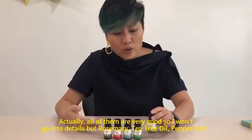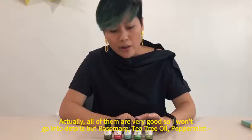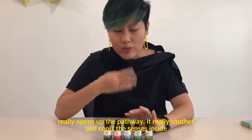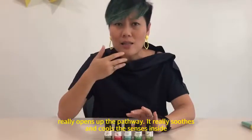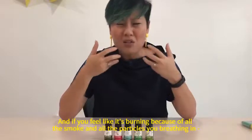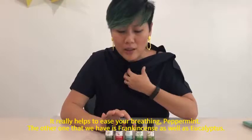All of them are very good. Rosemary, tea tree oil, peppermint really opens up the pathway. It really soothes and cools the senses inside, and if you feel like it's burning because of all the smoke and all the particles you're breathing in, it really helps to ease your breathing.